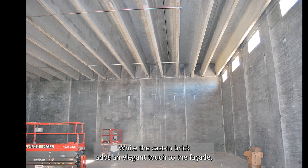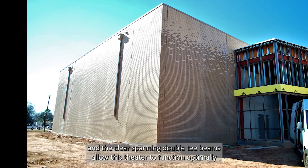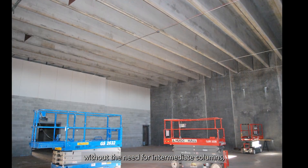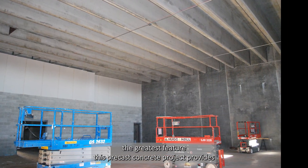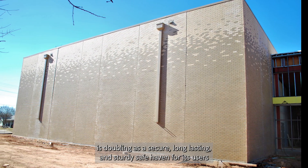While the cast-in brick adds an elegant touch to the facade, and the clear spanning double T beams allow this theater to function optimally without the need for intermediate columns, the greatest feature this precast concrete project provides is doubling as a secure,